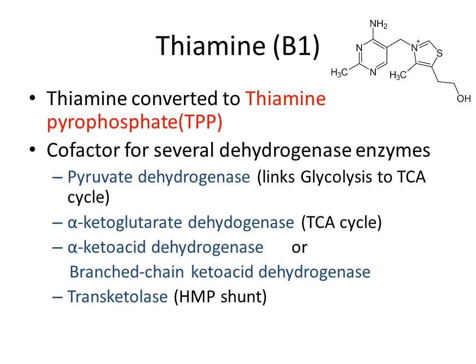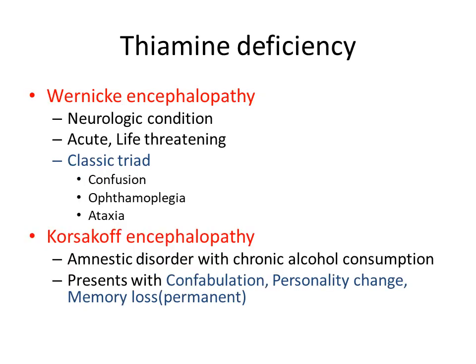All of these processes we are going to cover in the metabolism section of my further videos. If we become deficient in thiamine, we will develop certain diseases. One of them is Wernicke's encephalopathy, which is a neurological condition that is acute and life threatening.